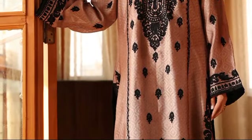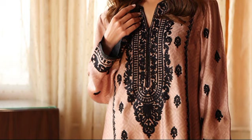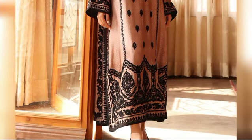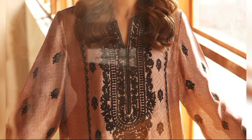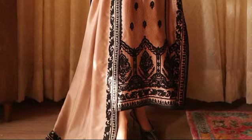VINCE is a luxurious silk shirt in Tuscany Brown, priced at $48,000 for the Stitch Article. It features intricate embroidery on the back, front, and sleeves, blending sophistication with allure in a captivating symphony of artistry.